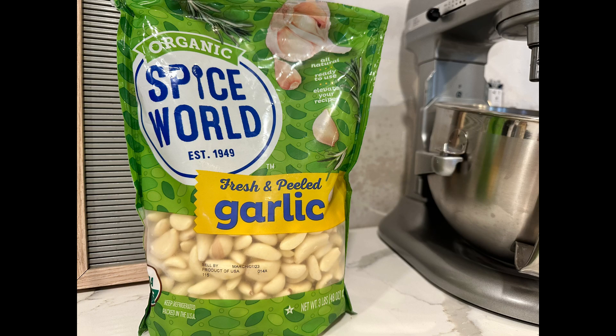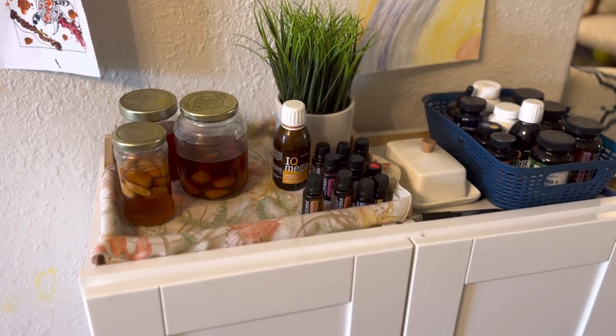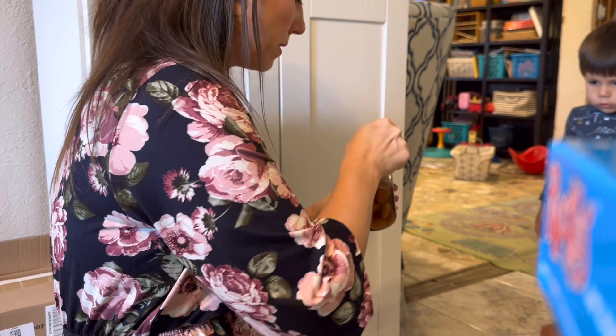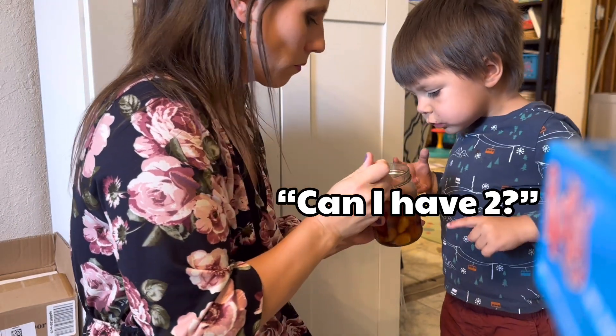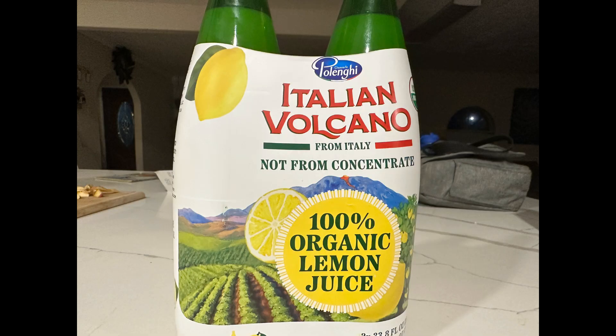The honey I got is for making fermented honey garlic. I made a whole bunch at once so I can have it ready anytime we need — it takes about six weeks to ferment. I also absolutely love this organic lemon juice. Two bottles is roughly equivalent to 80 lemons. It's not even just about convenience — it's honestly cheaper than buying 80 organic lemons, it's shelf stable, and it can last up to seven months in your pantry.